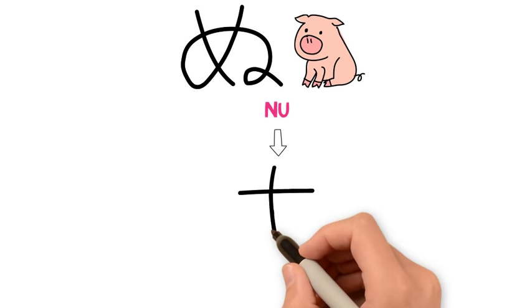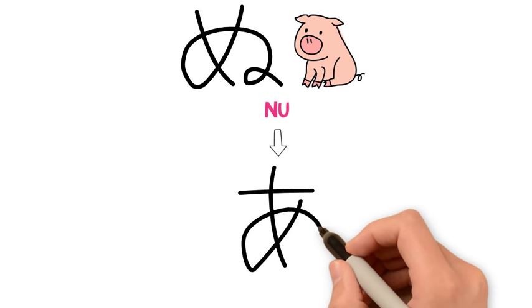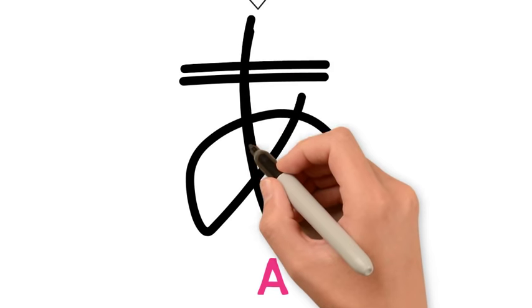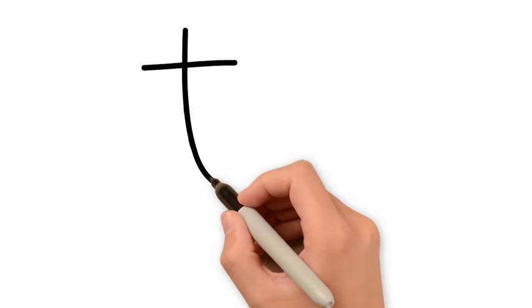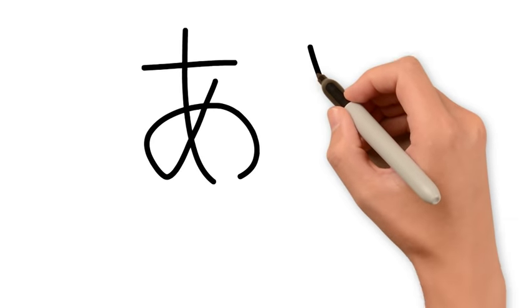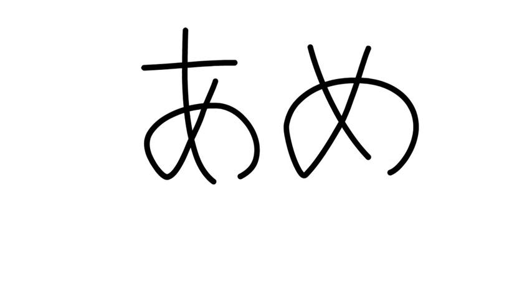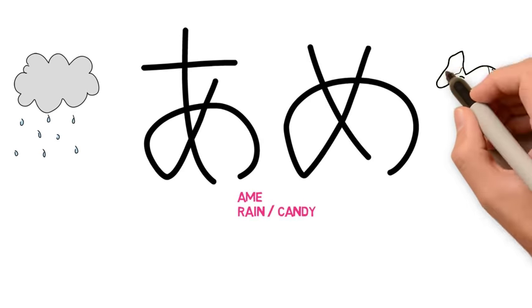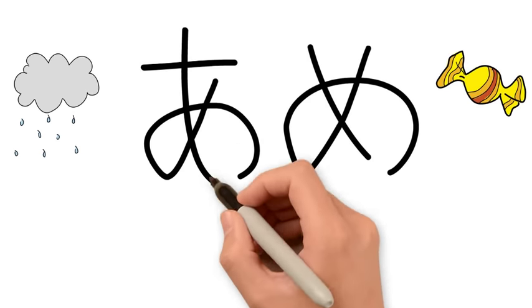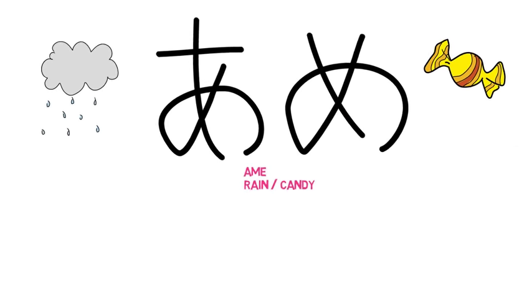The next character is あ (a). To draw this character, we just add what looks like a bending cross going through a stroke similar to no. If we combine a and me, we create the word ame, which means rain. But if you change the intonation, ame means candy. To remember the dual meaning of ame, just think of your favorite candy raining down from the sky — what delicious carnage that would cause!